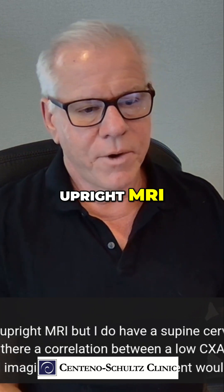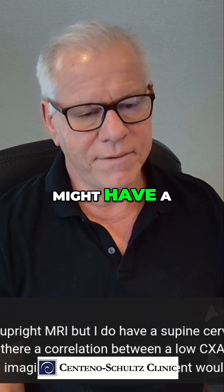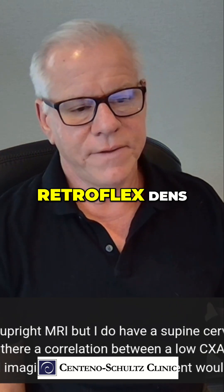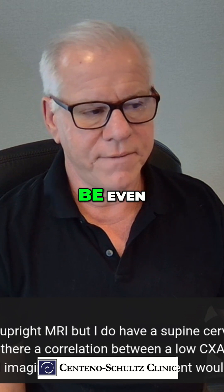Amanda, I don't have access to an upright MRI, but I do have a supine cervical MRI. From that, it looks like I might have a low CXA. Is there a correlation between a low CXA and a retroflexed dens? I'm assuming if I did have flexion-based imaging, that CXA measurement would be even smaller.